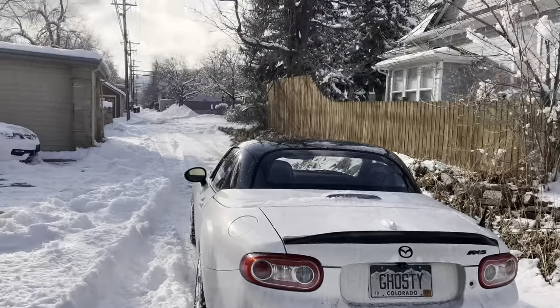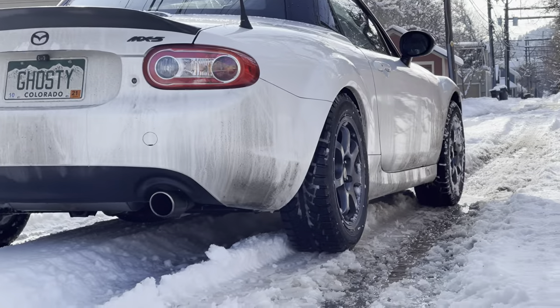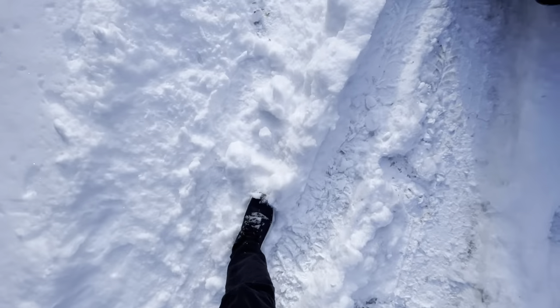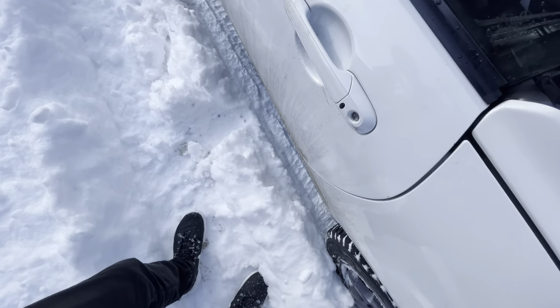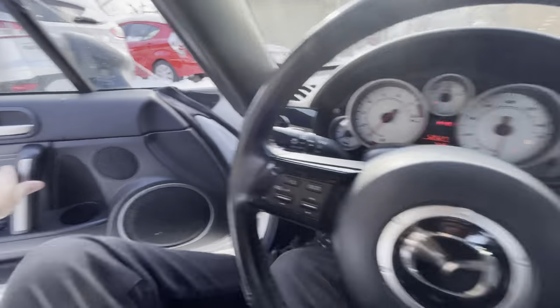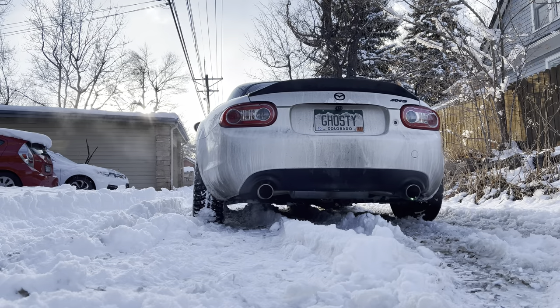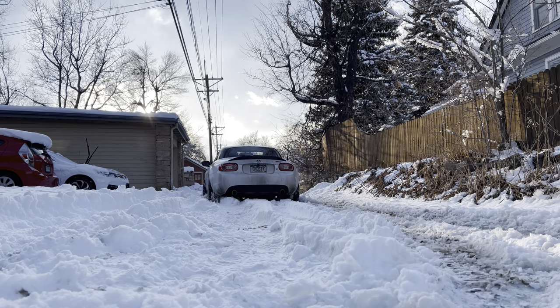Alright, step one: pull out of the garage — barely made it. Step two: go to Target. It's cold, so join me on this wild ride to Target. Everything is scraping, but it's just wet snow on the bottom of the car, it's fine.